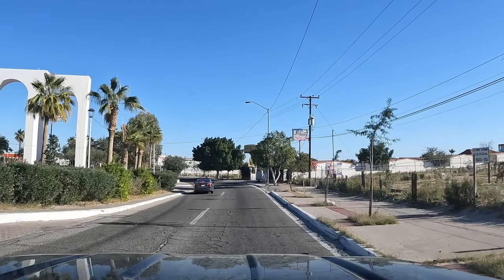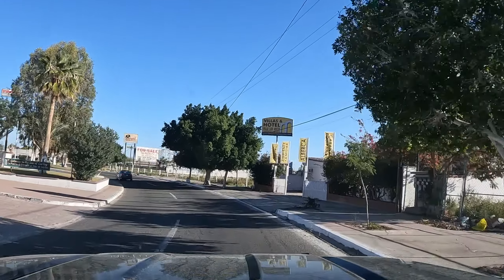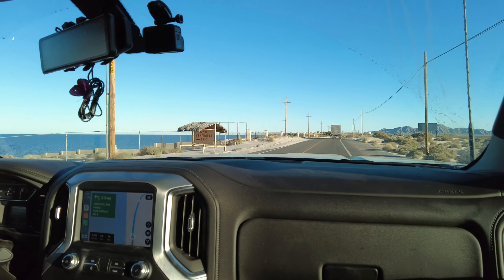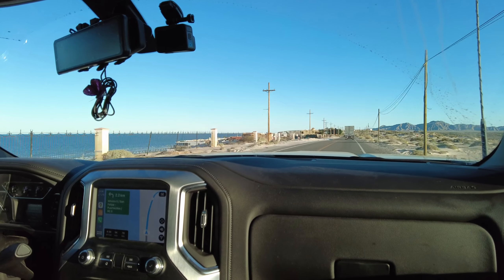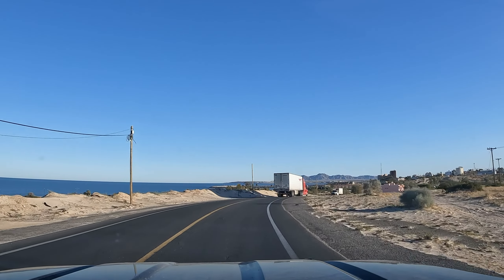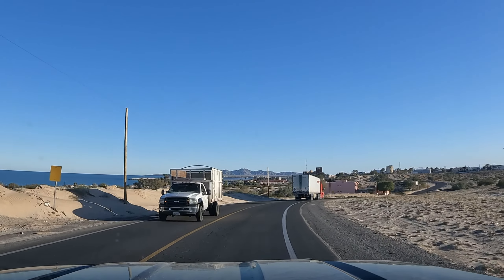We made it to San Felipe and got some groceries and stopped and got a very late lunch. We had some really yummy carnitas tacos. We're back on the road — we've got a little over an hour left and we should be to our campsite, which we hear has some nice natural hot springs out in the water. So we're looking forward to it.